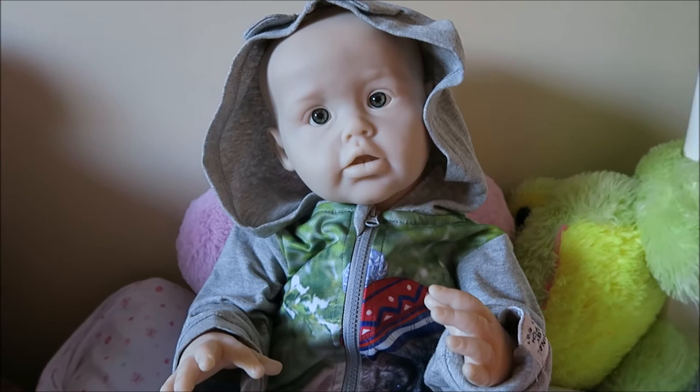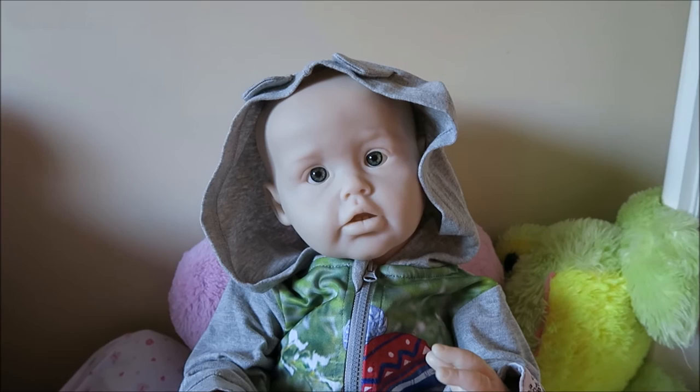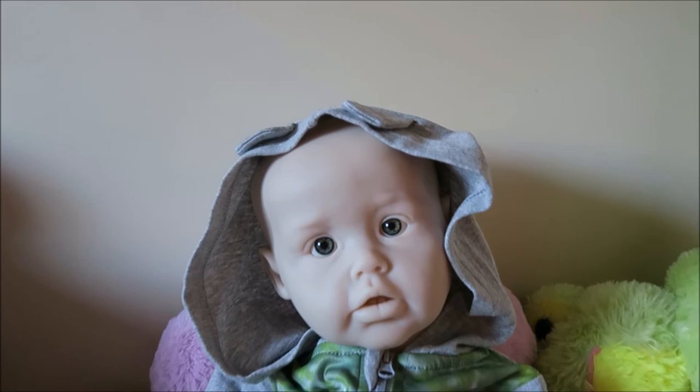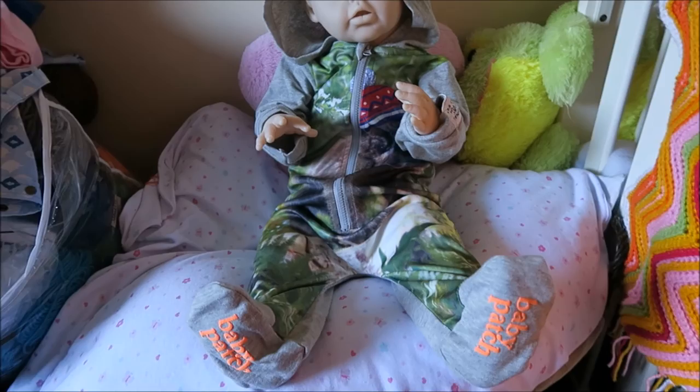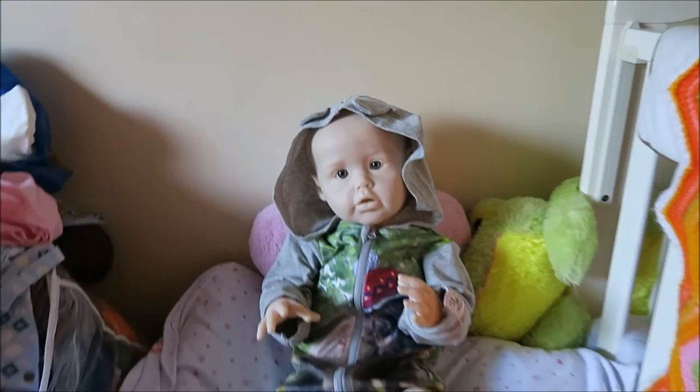The video obviously cut really abruptly — my camera died and I wasn't prepared for it. I was too impatient to wait for the camera to charge and I made him up. I put some eyes in him. These eyes that he's got in are green and they're not the ones he's going to have — he's actually going to have brown eyes. But as you can see, this is what he looks like together. Excuse the mess around him. That's what he looks like.